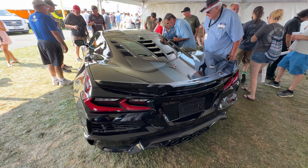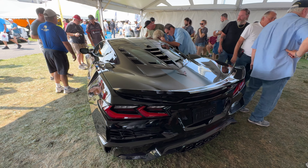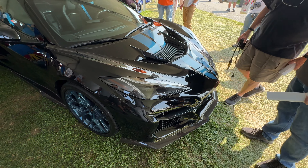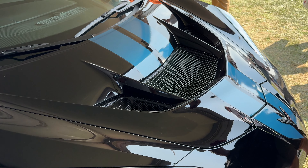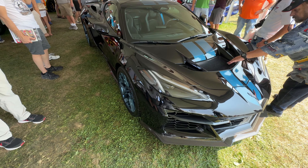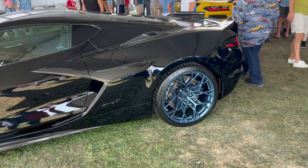Here is the new C8 series ZR1, and it does have a split window in the back — beautiful car. Here's the front of the 2025 ZR1 — interesting intake on the nose. Interesting color — I guess it's black with some blue trim, though we don't have very good lighting in here. It's the old-school split window.